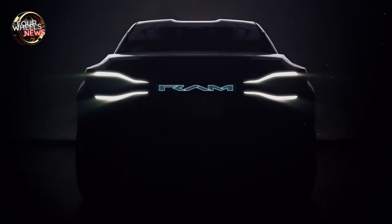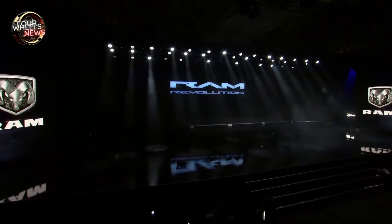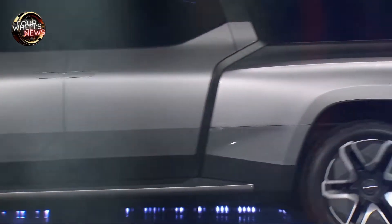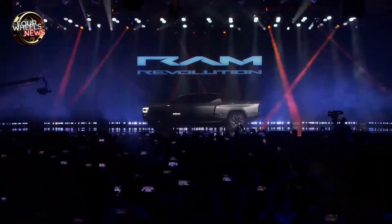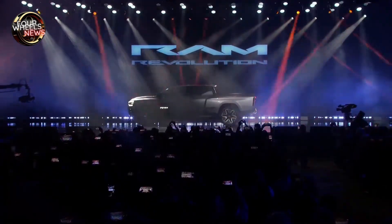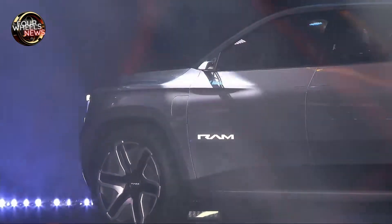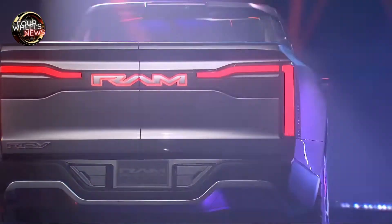Ram is poised for a revolution with its innovative electric pickup truck, previewing the 2024 Ram 1500 BEV. The concept, unveiled at CES 2023, showcases a streamlined design, advanced high-tech features, and a highly adaptable interior with folding third-row seats. The interior features a rail system that allows for customizable seating arrangements.